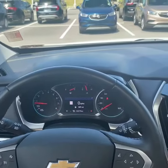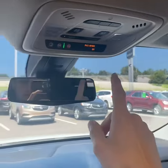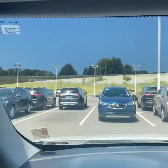Here's a look at the rest of the dashboard. Check out the availability of this Traverse on our website — the link is in the description below. Thanks for watching.